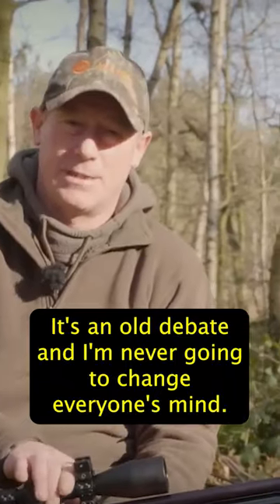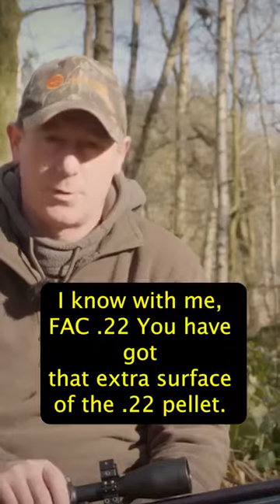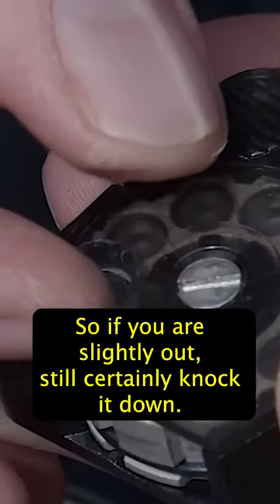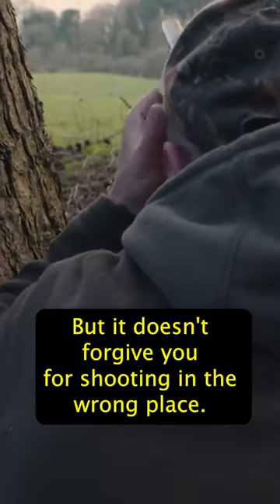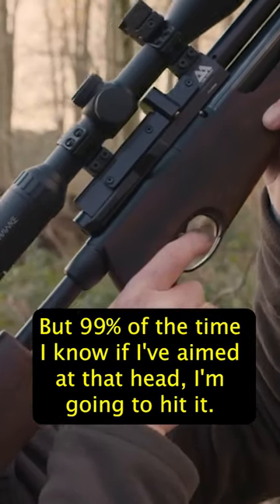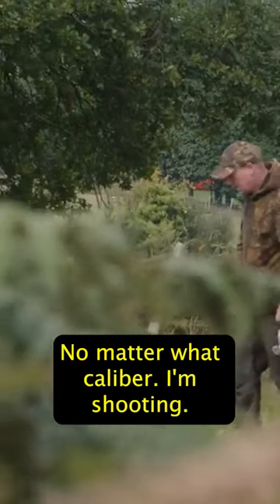It's an old debate and I'm never going to change everyone's mind. You've got to be a lot more accurate with a .177. I know with my FAC .22 you have got that extra surface area of the .22 pellet, so if you are slightly out it'll certainly knock it down, but it doesn't forgive you for shooting in the wrong place. We all make mistakes, and we can't guarantee the wind, but 99% of the time I know if I've aimed at that head I'm going to hit it, no matter what calibre I'm shooting.